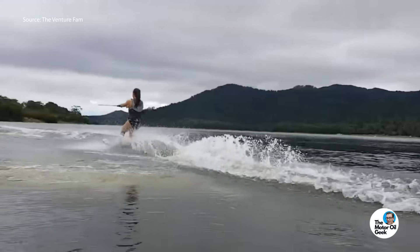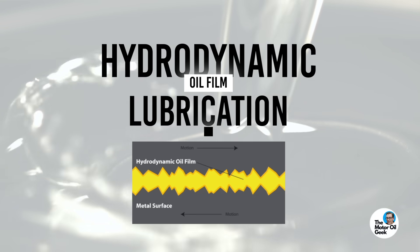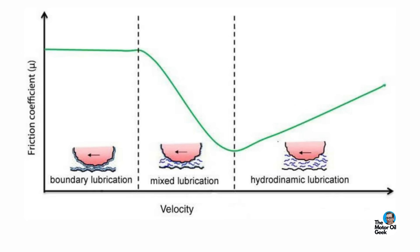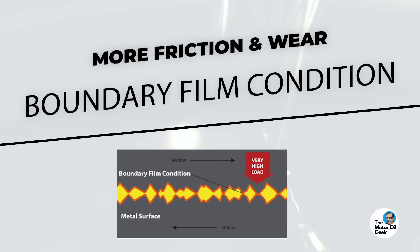But then, as the boat reaches speed, the skier's fully up out of the water. In lubrication, that's full film hydrodynamic lubrication, just like your engine bearings. That mixed condition is when there's only partial oil film — there's still some peaks from both surfaces that can contact each other. But when that skier was still in the water and the boat wasn't moving, that is boundary condition. And there's more friction and wear in the boundary condition than in the mixed and in the hydrodynamic.